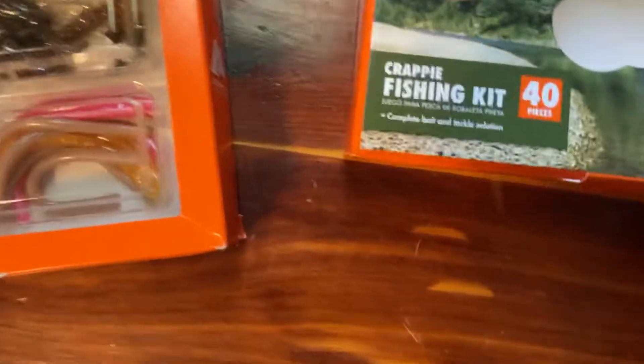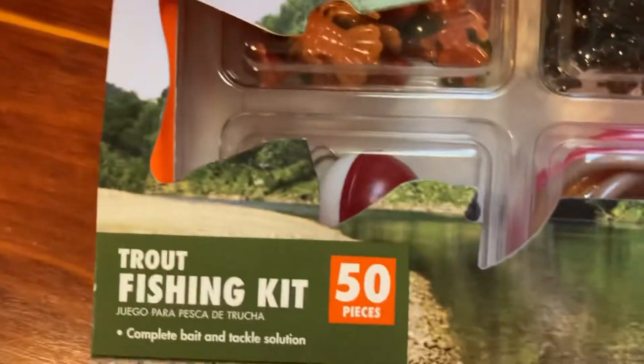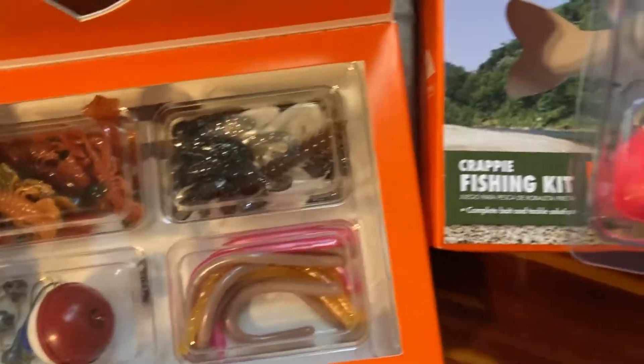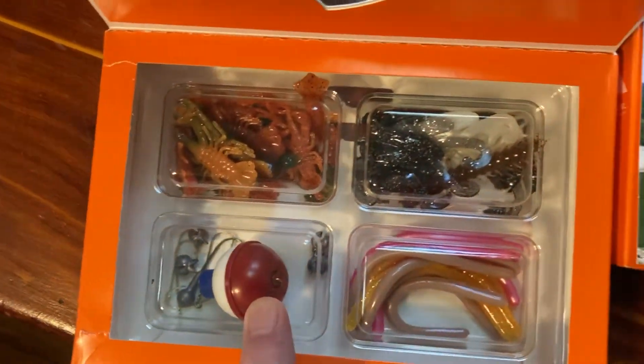On this crappie one you get 40 pieces, whereas on the trout one you get 50 pieces. You can use the trout gear for crappie and vice versa — they're pretty interchangeable with each other. For around $10 you're getting hooks, bobbers, and all kinds of soft baits.